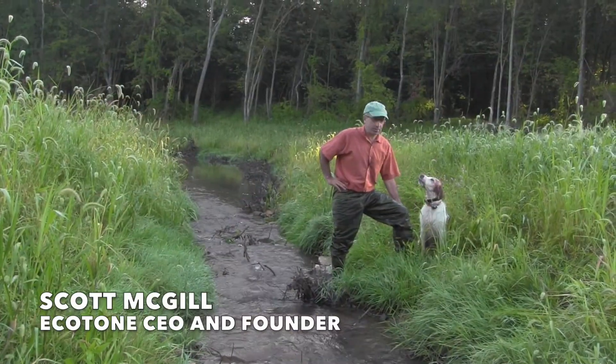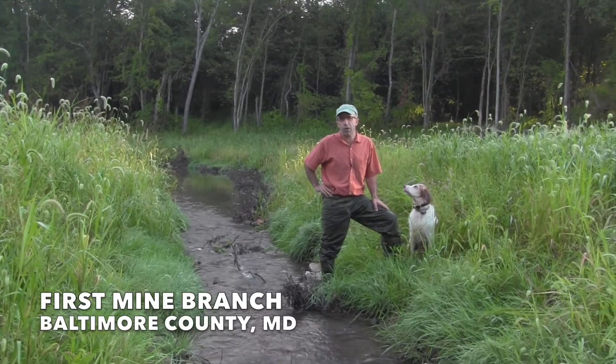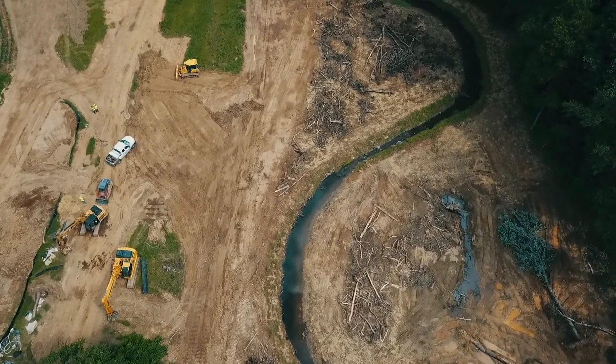Hi, I'm Scott McGill with Ecotone. I'm here with Goose. This morning we're at First Mine Branch in Baltimore County. This is a stream restoration project that Ecotone has been working on for several years.